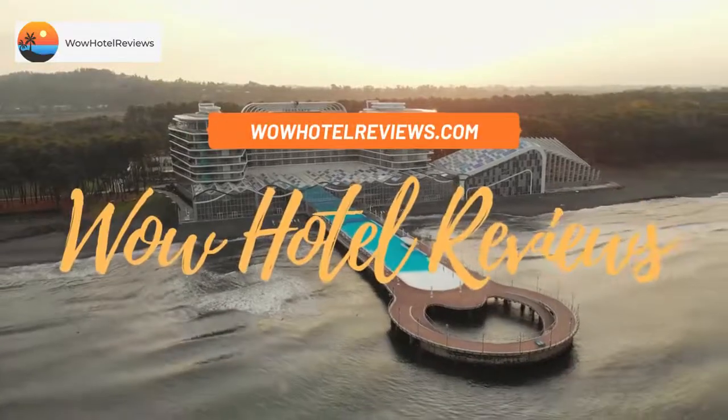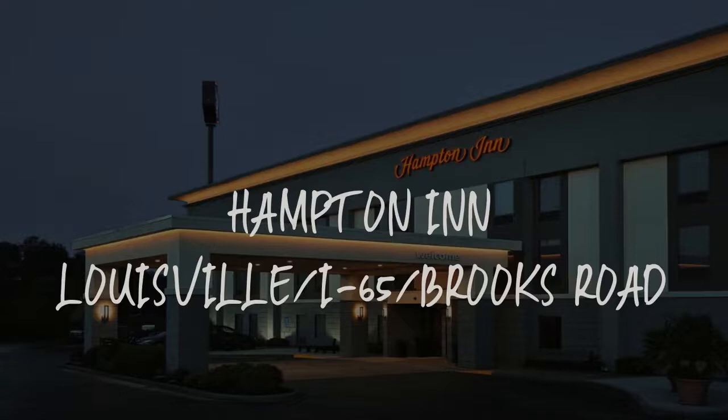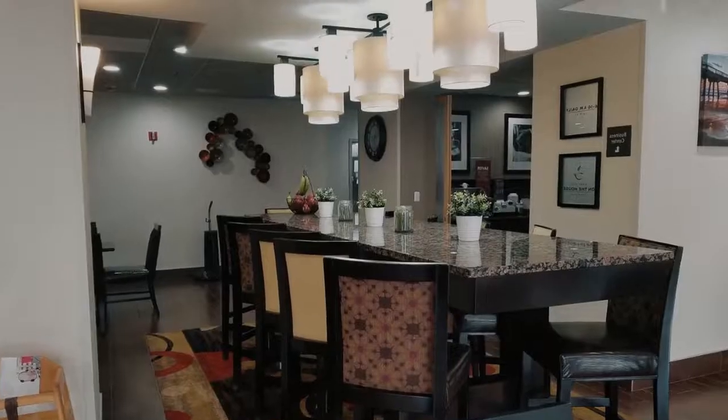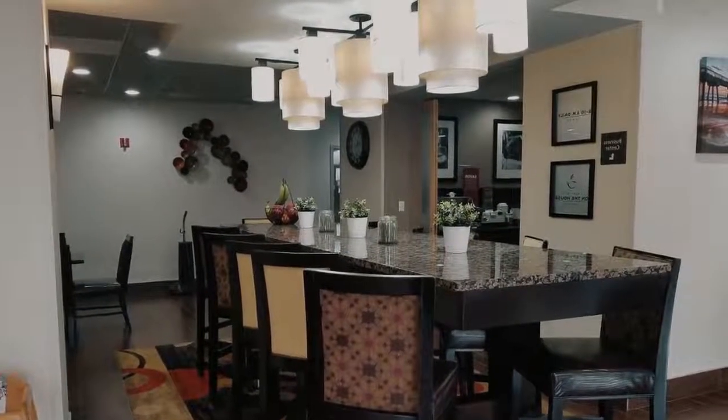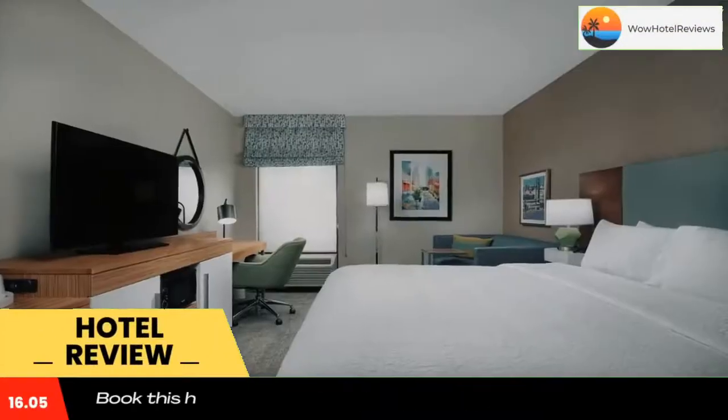Hello guys. Welcome to Wow Hotel Reviews. Today I am reviewing Hampton Inn Louisville, I-65, Brooks Road. It's a three-star hotel. Please use our booking.com link in the description to book the hotel and get special pricing.